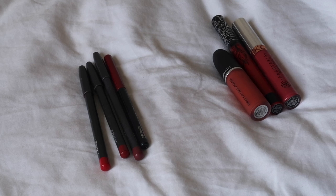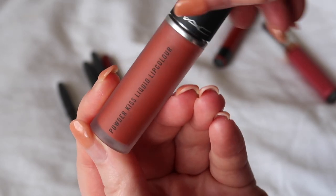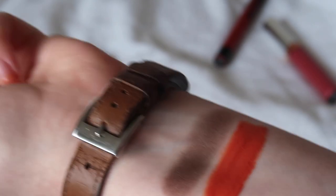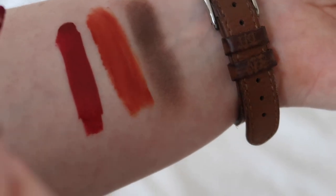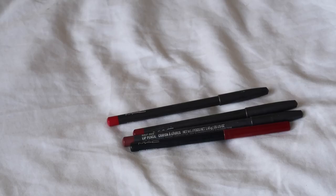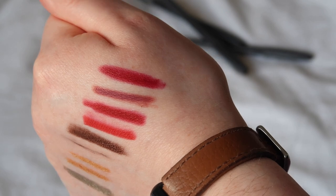Moving on to lips. Before considering lip liners, I'll swatch my liquid lipsticks first so they can set. I've got MAC Powder Kiss Liquid Lip Colour — this formula doesn't really set like a normal liquid lipstick. Then KVD Project Chimps, and Anastasia Beverly Hills Catherine. While those set, I have four lip liners to consider — all MAC: Red, Brick, Half Red, and Fire Roasted. I'm going to keep all four of these lip liners.